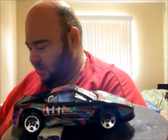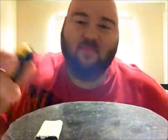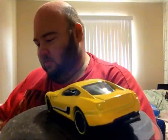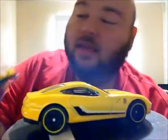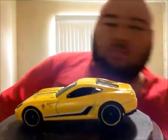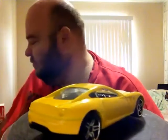Next is a newer one — it's the 599 GTB Fiorano. Pretty cool, I like the yellow. I think sports cars can pull it off; I'm not a big fan of yellow but Ferrari can do it. This is pretty cool with some of the tampos — not bad. This one is from 2006. It's a pretty cool looking car; nice detail on the front.